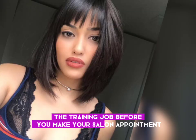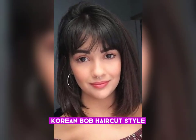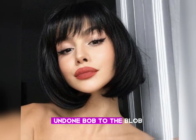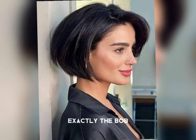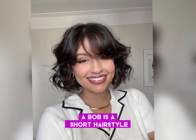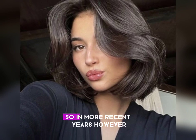Here's everything you need to know about the trending bob before you make your salon appointment. I am also sharing some Korean bob haircut styles. From the undone bob to the lob, there are so many takes on the bob cut it's hard to keep up. So what exactly is a bob? Generally speaking, a bob is a short hairstyle cut at the neckline and typically going along the jawline.